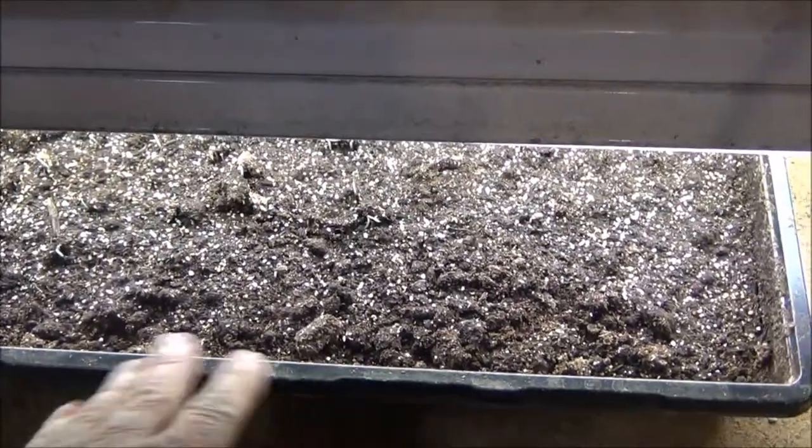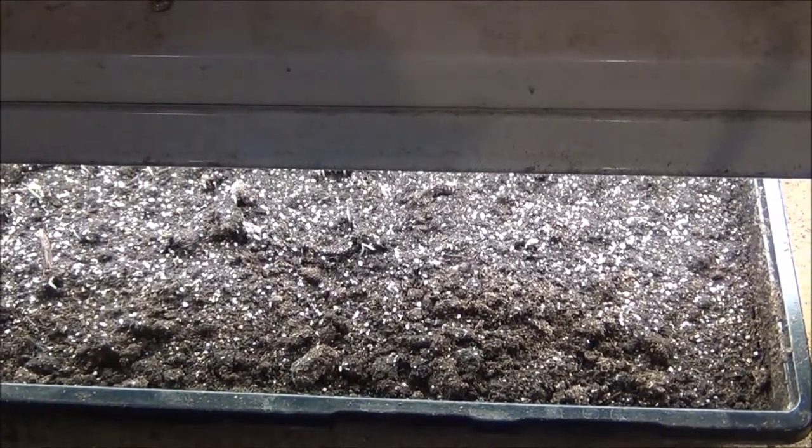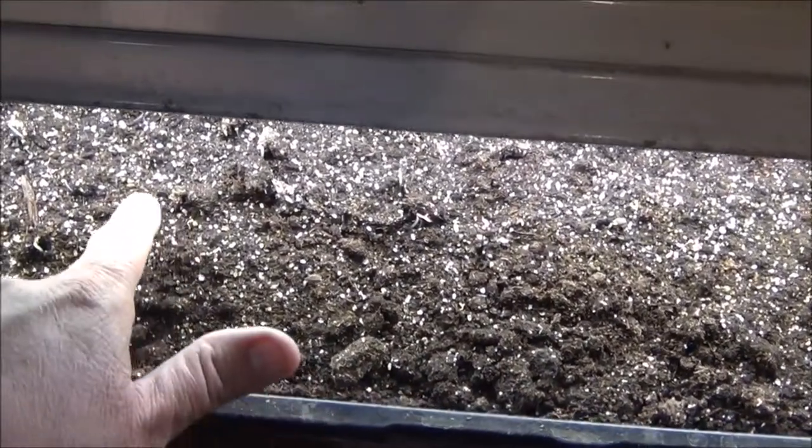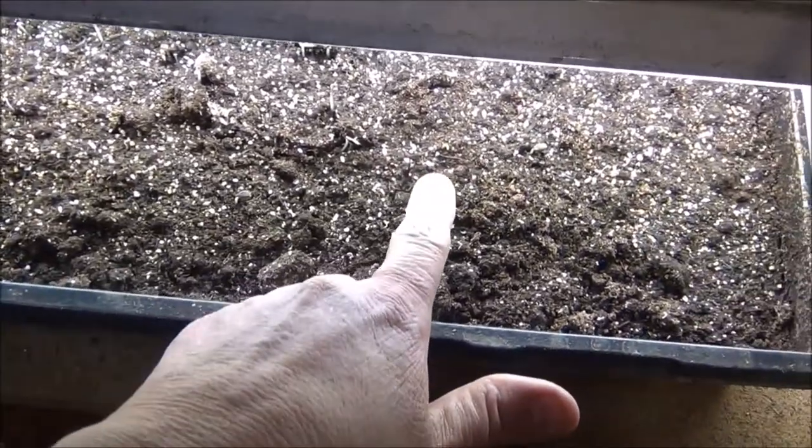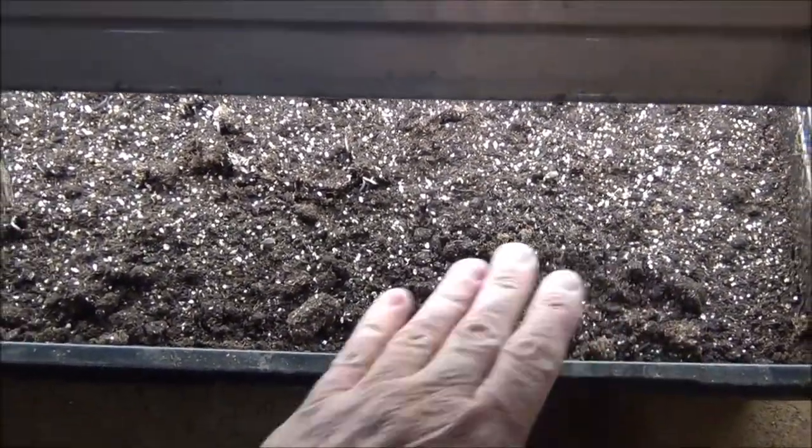And once they come up, I'll wait till I can plant them — some really tiny ones in there. Look at that, you probably can't see them, but wow, the germination is wonderful. I'll just plant them in clumps, and it works pretty well that way.